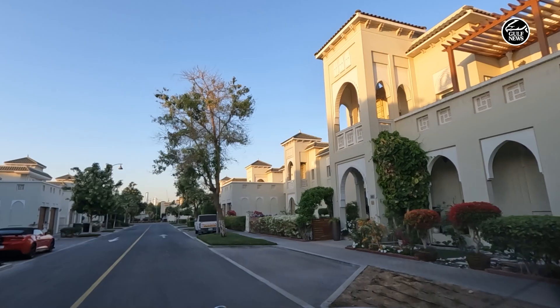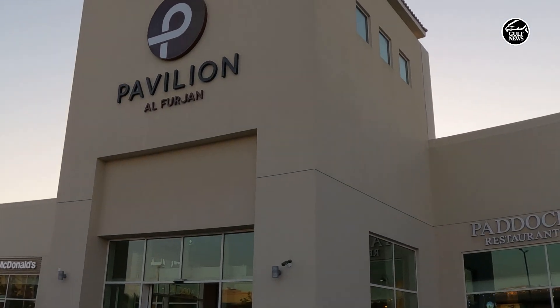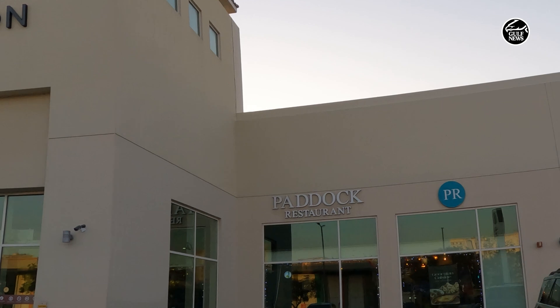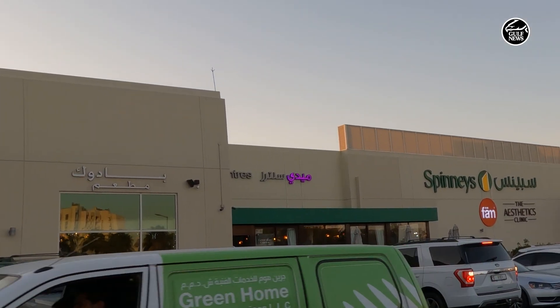We moved to Al Furjan eight months ago, in April. We chose to live here because our boys go to the nearby school called the Arbor School. We do like the neighbourhood because we have lots of greens over here and they have a nice pavilion nearby. We can go for a bike ride with the boys.